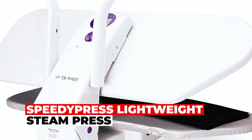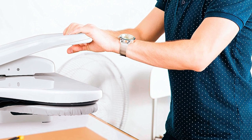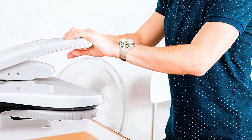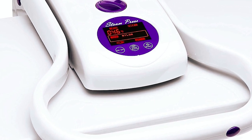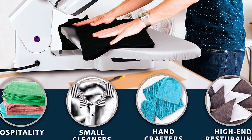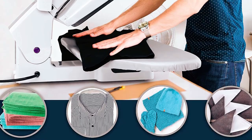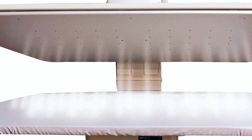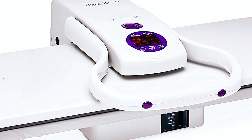Speedy Press Lightweight Steam Press. The Speedy Press Steam Press is a lightweight yet powerful steam press with an oversized ironing surface. Ideal for regular and oversized garments, it heats up quickly, delivering 100 lbs of pressing pressure. The electronic steam press features multiple temperature settings and steam functions. With a fully padded heat-reflective cover, it's safe for delicate fabrics. The large digital touchscreen offers control and convenience.